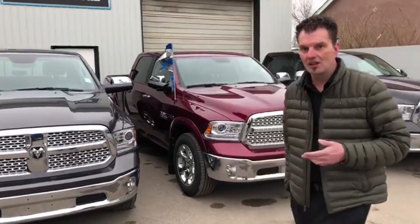They're all Ram Laramie, full load, 1500s, with heated seats, heated steering wheel, moon roof — really, really nice build trucks. Great deals coming to you on them.